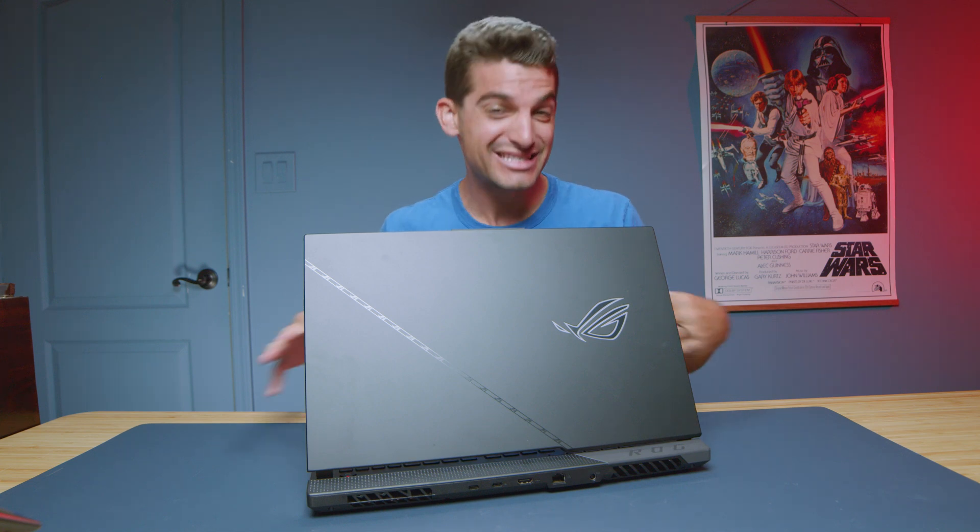I spent a week with the 2023 Asus Republic of Gamers Strix Scar 17, and this thing is a beast. In this video we're going to talk about some things that I like, some things that I don't like too much, and then we'll see if this is the right laptop for you.